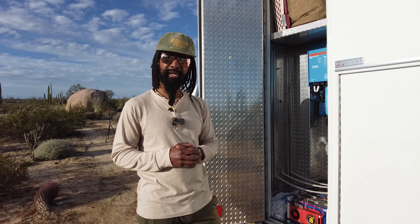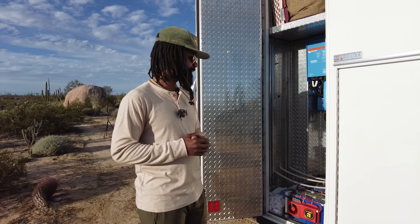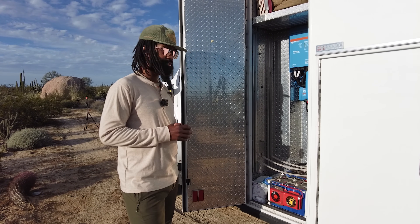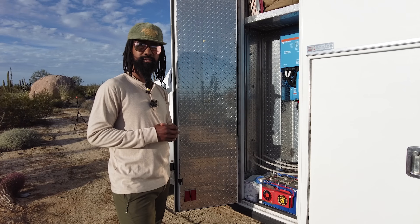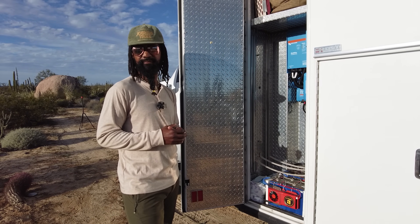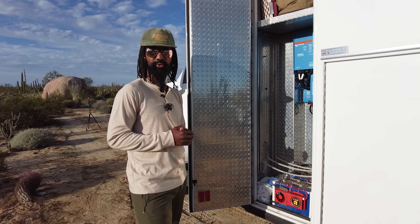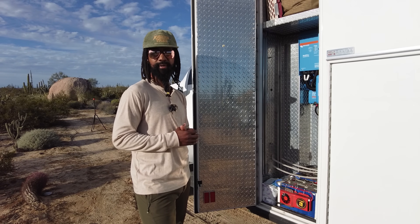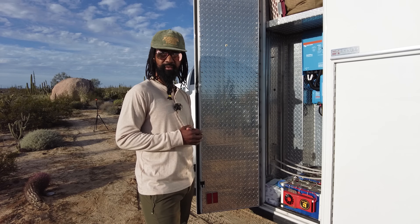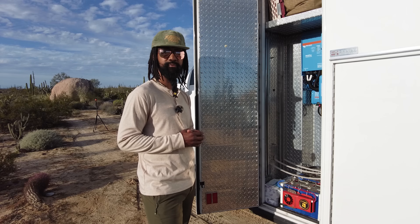Our batteries are homemade. They're eight 3-volt lithium cells wired together to become two 12-volt batteries that have 560 amp hours of capacity — essentially the capacity of five to six deep cycle batteries. But with deep cycle batteries you can only use 50 percent of their capacity safely. With the lithium batteries we can use over 80 percent of our capacity, and speaking of 80 percent, that's about how much money we saved from piecing together our own batteries instead of buying popular retail options.